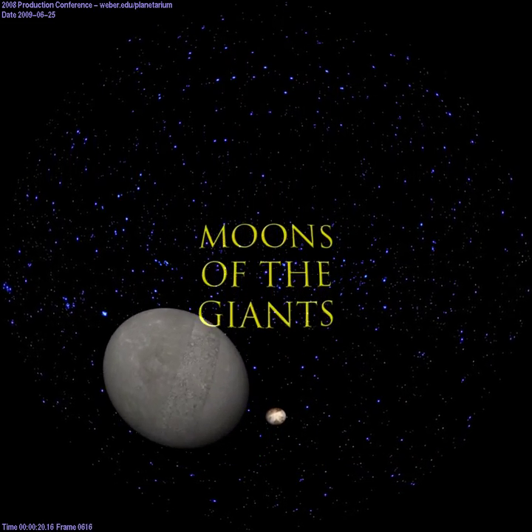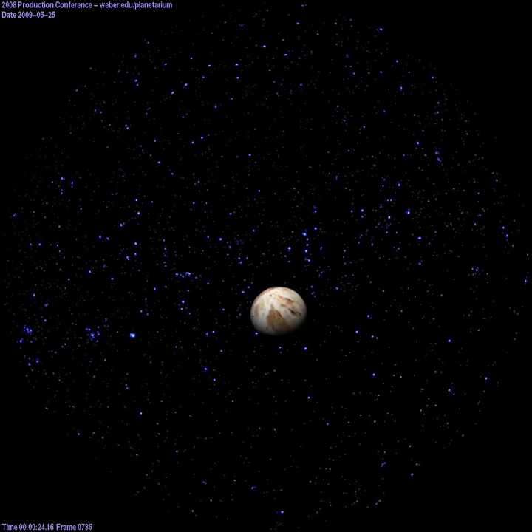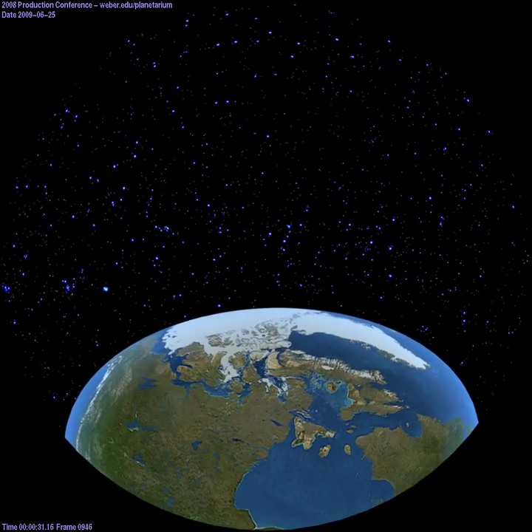From Mercury to Pluto, there are currently 335 known bodies in our solar system formerly classified as moons. Today, we will be leaving Earth on an exciting adventure to three of the solar system's most unique satellites.